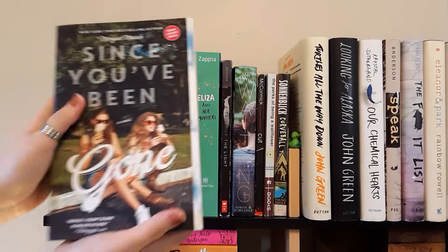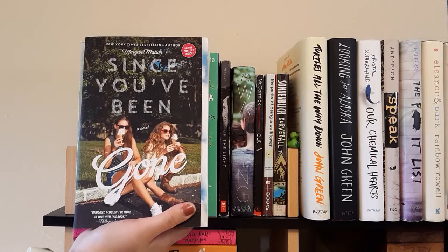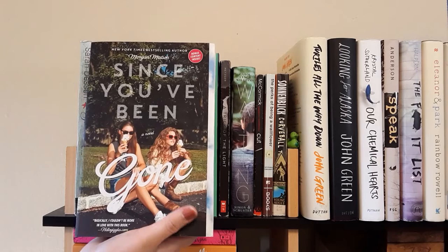Next we have Since You've Been Gone by Morgan Mattson. I haven't read this one either, but I've heard lots of really good things about Morgan Mattson's contemporary novels. I found it at Half Price Books, which is one of my favorite bookstores because it's cheap. I'm really excited to read it.